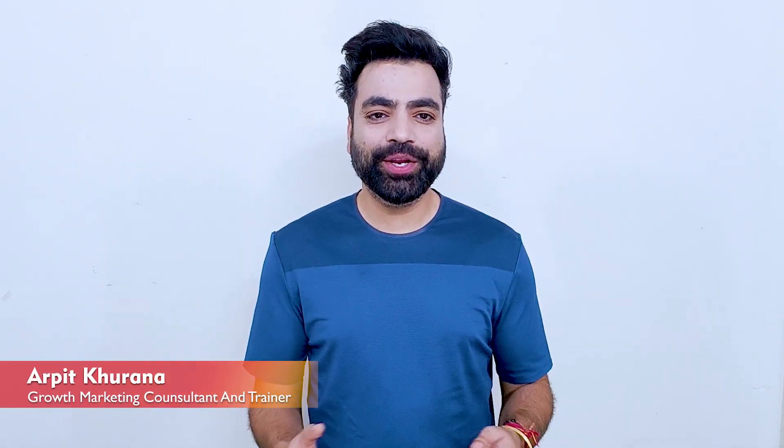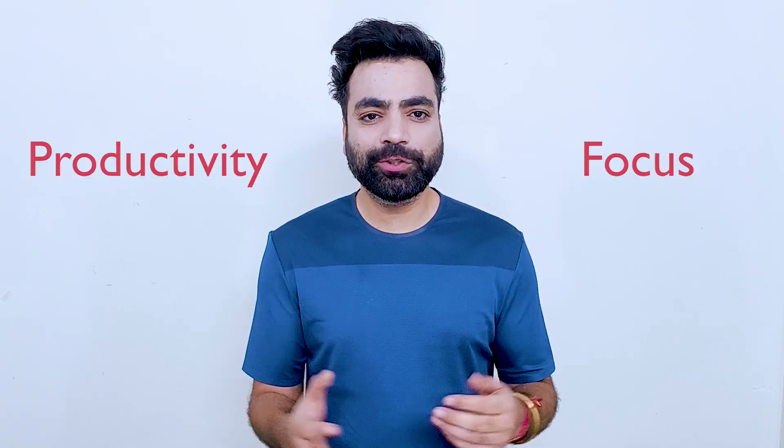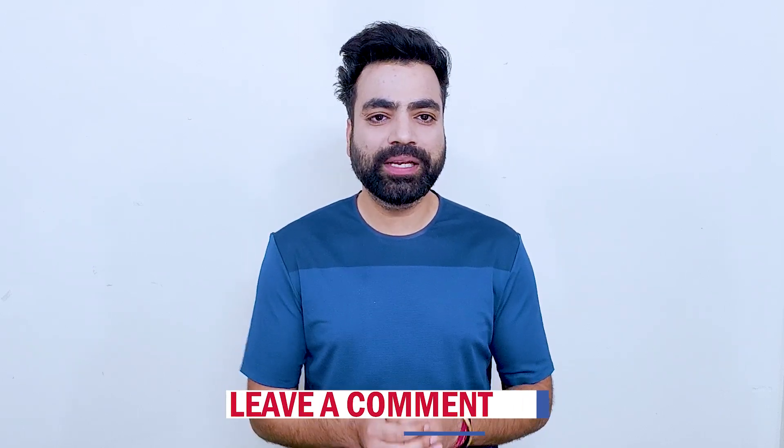Hi guys, I'm Arpit, your growth marketing consultant and trainer. In today's video you'll discover some of the best Google Chrome extensions for productivity and focus. These are unheard, super useful extensions to keep you on track and get the most out of your time. I bet you haven't heard about at least three of these. Let me know which one you liked the most in the comments section. All the links are available on my blog — links in the description.